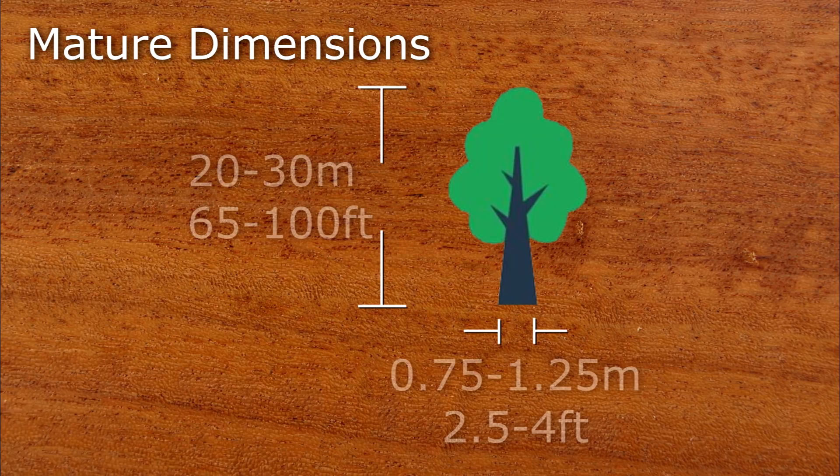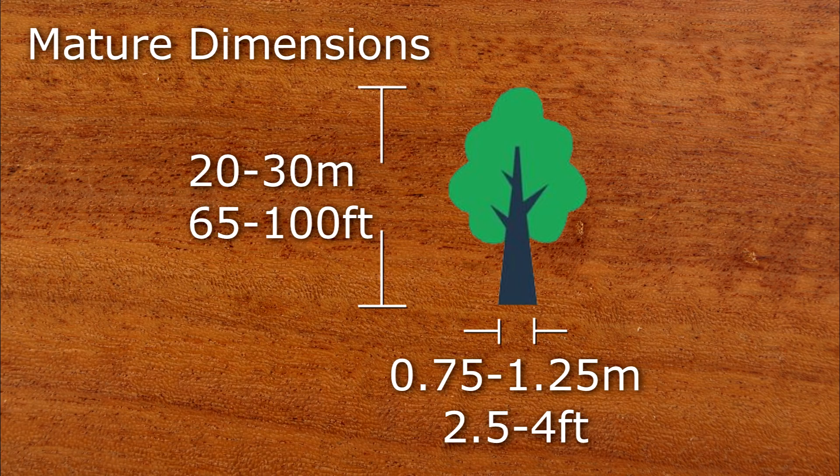Mature trees range in height from between 20 to 30 metres and have a breast height diameter of between three quarters and one and a quarter metres. Champhuta has irregular and often interlocked grain, a medium to coarse texture and a fairly bland figure.